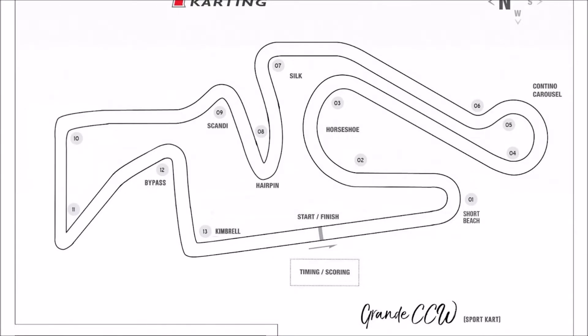That back straight from Contino all the way to the hairpin is actually a 565-foot run. We call it straight because it is full throttle all the way through. Your braking zones are Short Beach, Contino, hairpin, turn four, and bypass. Track record around here is a 70.5, held by Paulo Franca.